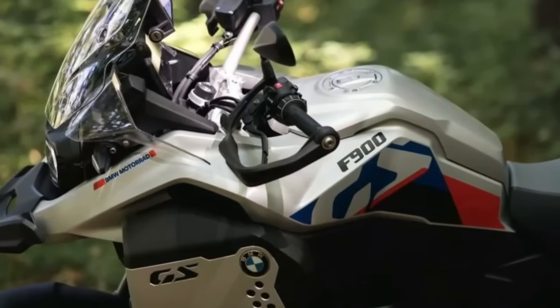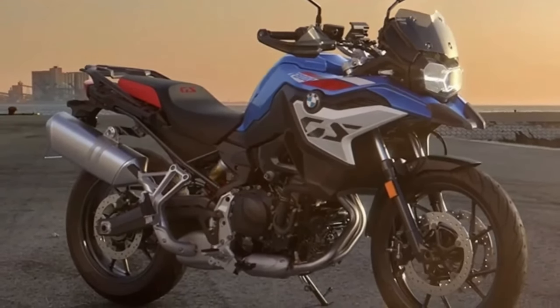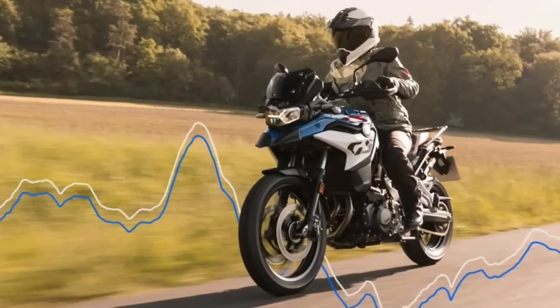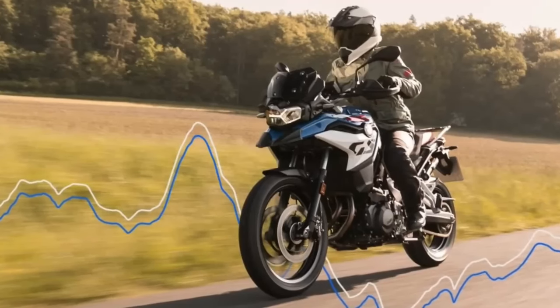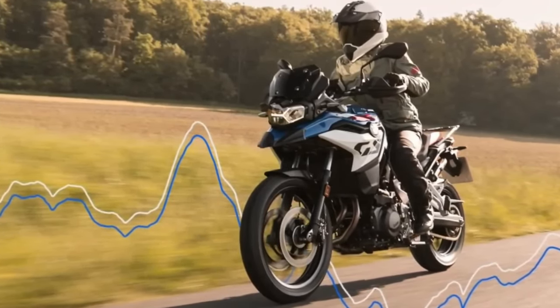The F850GS debuted in 2017 and received an update in 2021, so you'd think it's still fairly new with no need for an update. But BMW Motorrad thinks otherwise, which is why the German giant has debuted an overhauled F900GS for 2024. In addition, there's also an updated F900GS Adventure and an F800GS replacement for the F750GS.